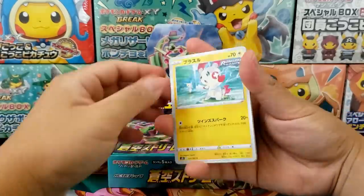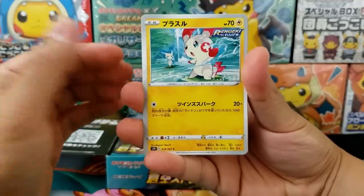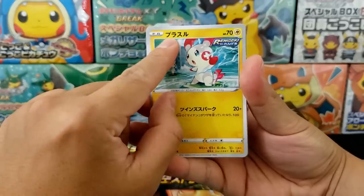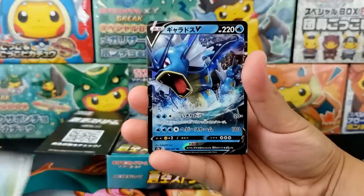There's going to be a ton of other really cool hits inside of this set as well. I imagine that this is the Plusle Art. I can't tell if this is Plusle or Minun. Actually, I can read Japanese, so congratulations to me. That is the Plusle.